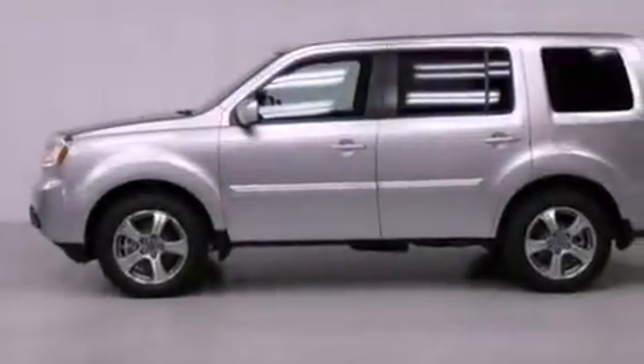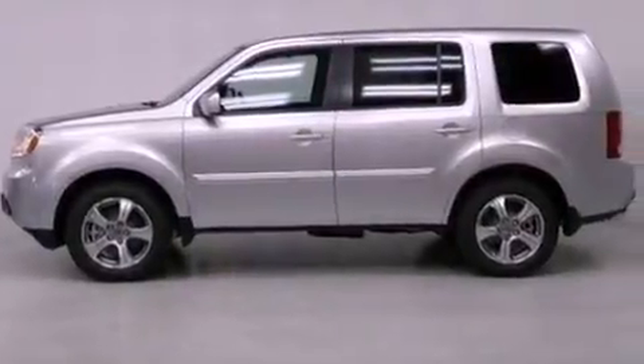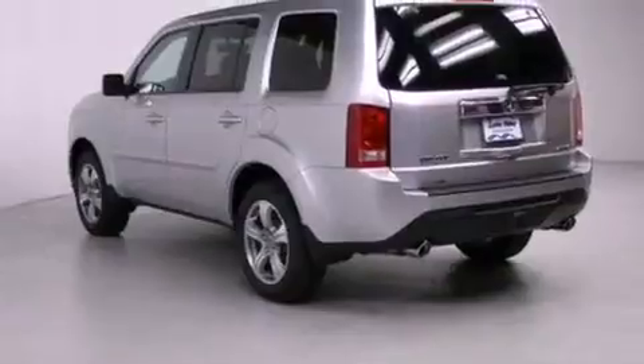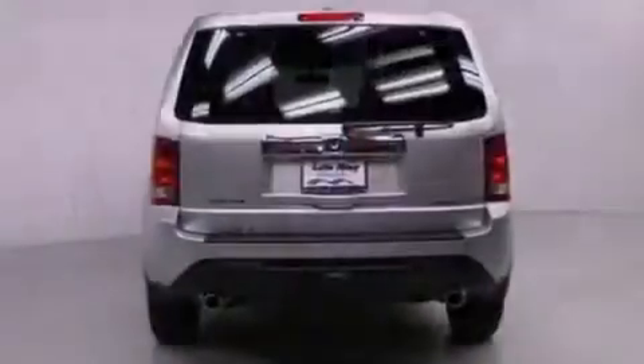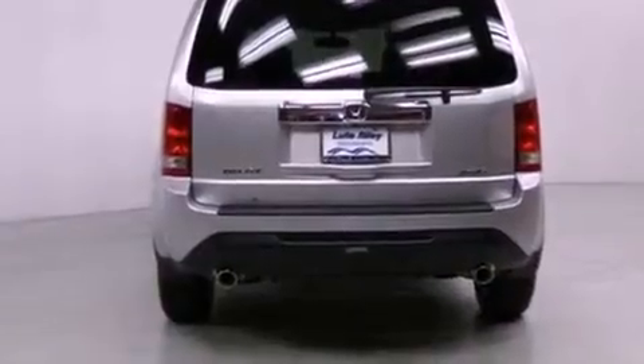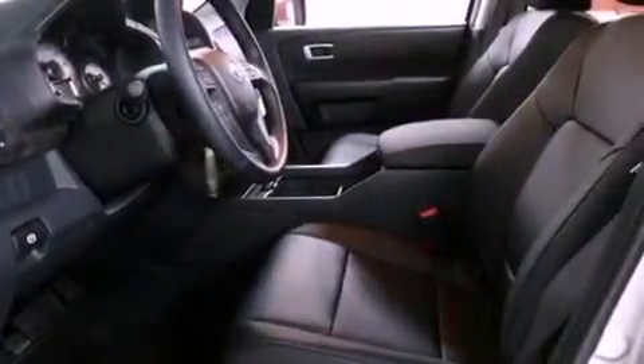Features include air conditioning with automatic climate control, a split folding rear seat, cruise control, a CD player, a leather-wrapped shift knob, a passenger-side vanity mirror, a security system, and traction control.